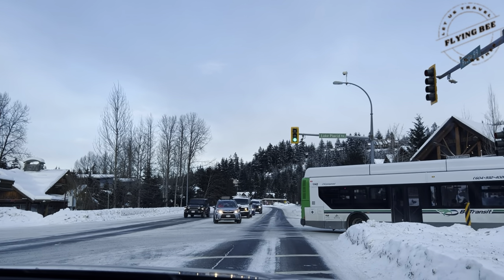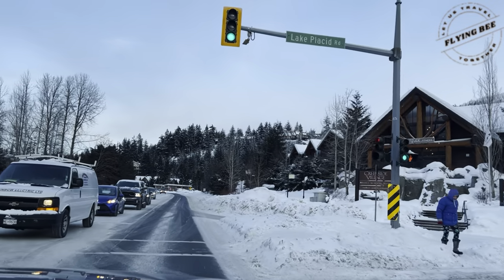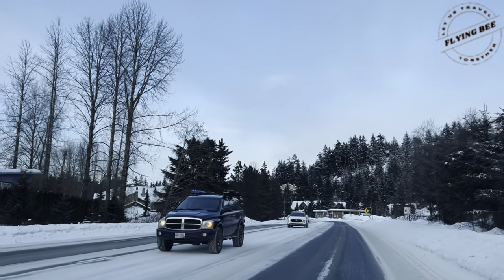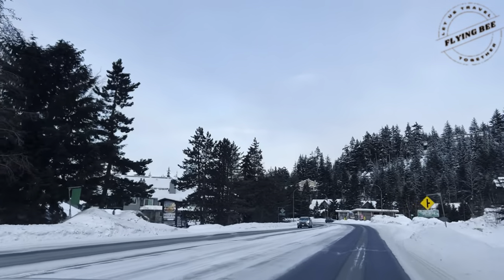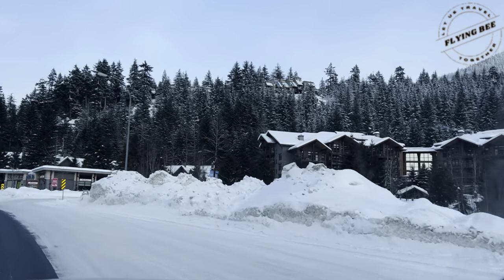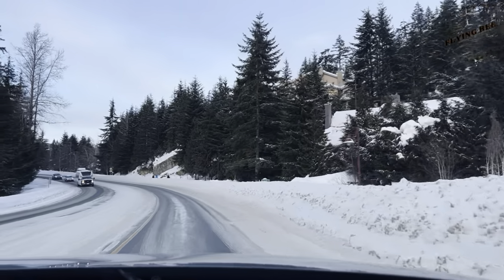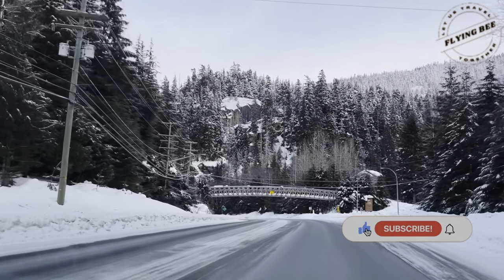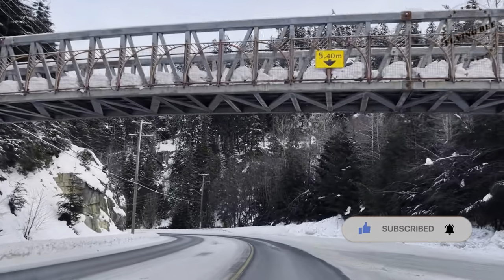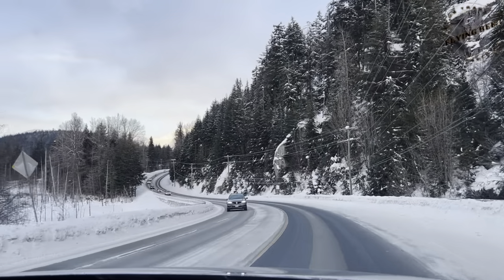And once you reach the resort, you can take the transportation locally available to roam around the place. The trip has just begun. We will try to explore every nook and corner of Whistler and would like to bring it to you guys in my vlog. So do keep a watch on my future vlogs. I really hope you enjoyed this beautiful journey on the Sea to Sky Highway to reach Whistler.